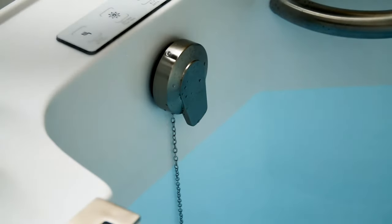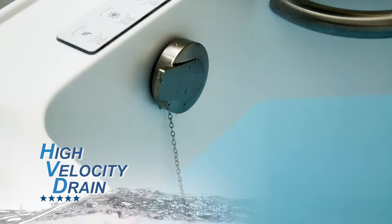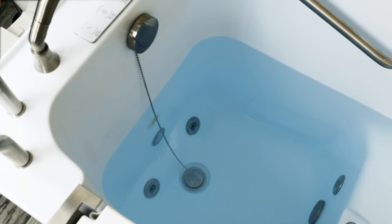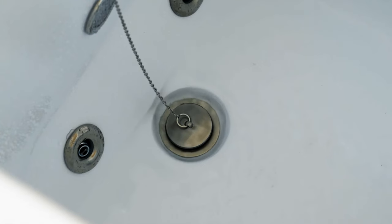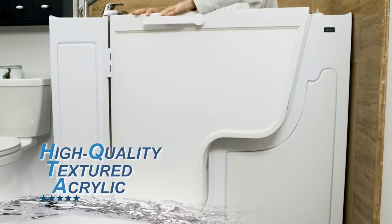After bathing, easily twist open the two-inch high-velocity cable-driven drain. Then, in two minutes or less, depending on your home's plumbing, you'll emerge cleansed and relaxed.